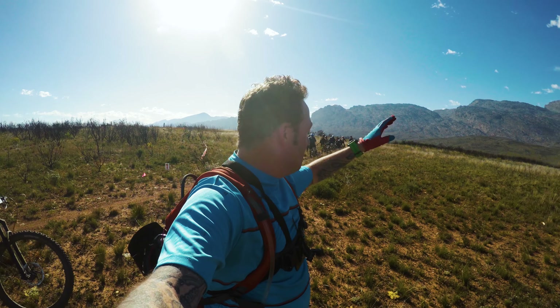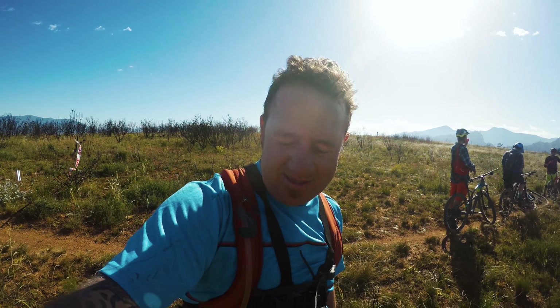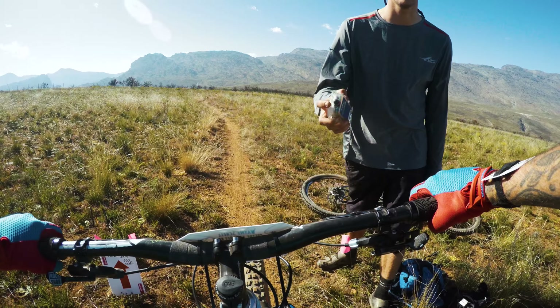So here we are, start of stage two. Riders behind me getting ready to start the stage. I'm amped to ride this one. I think I'm going to keep it fun, keep it light. Just follow through with the game plan, just trying to keep it smooth. But you know, you never know what's going to happen. Three, two...